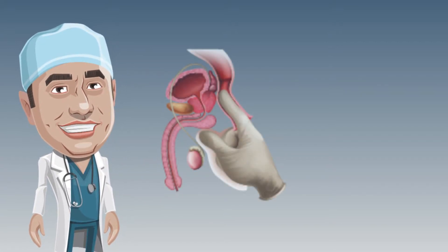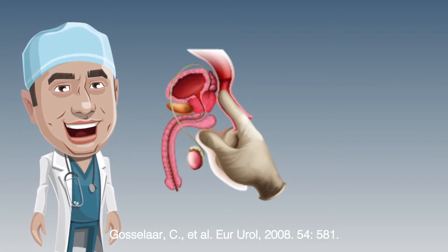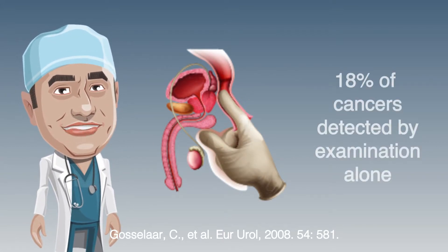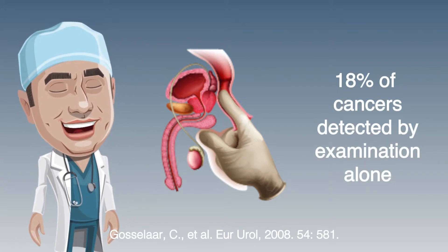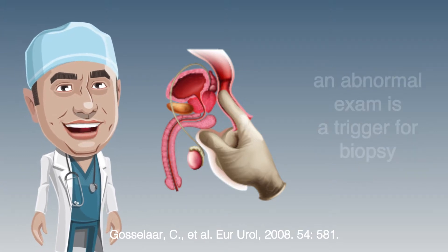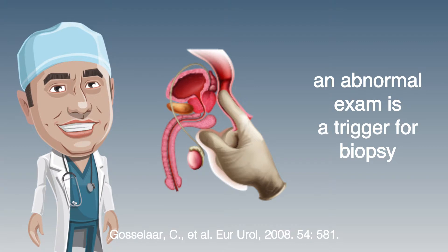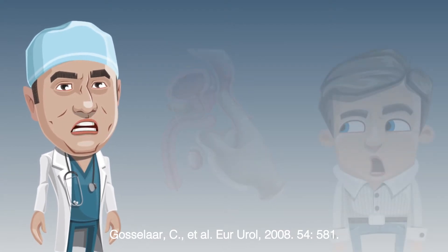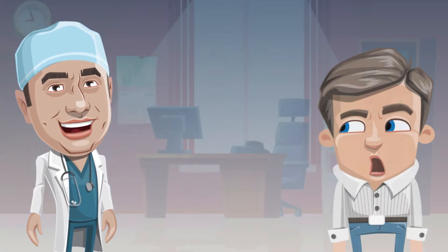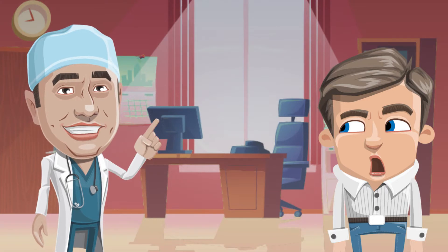In the past, all men would undergo a prostate exam as part of the assessment of their risk for prostate cancer. This involves a doctor placing a gloved finger up the back passage to palpate for any lumps on the prostate. In 18% of cases, prostate cancer is detected by examination alone, regardless of the PSA level. An abnormal prostate exam is associated with an increased risk of aggressive prostate cancer and is by itself an indication for biopsy.